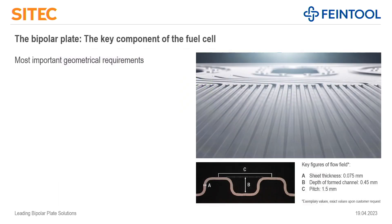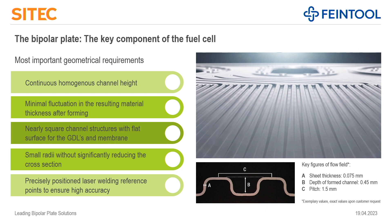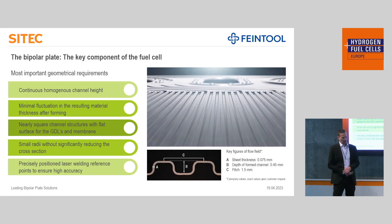The stack cares about other features of such bipolar plates. A very uniform, homogeneous channel height is very important for stack function, so that every channel has really the same height. On the other side, we need to achieve a very uniform material thickness after forming. The more uniform this forming can happen, the more you can reduce the thickness of the material, and by that save weight and also money. Additionally, we are very close to square channel structures with small radii, which is very good for the function of the stack, and these provide reference geometries for the laser welding.